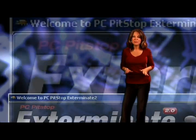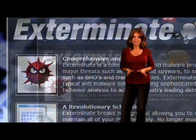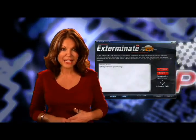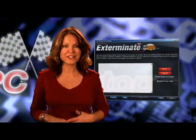Exterminate 2.0 has the best anti-malware engine available. From spyware to cookies to the baddest of the bad viruses, Exterminate will find and exterminate them all. Unlike our outdated anti-malware competitors like Symantec or McAfee, Exterminate uses behavioral analysis along with standard file matching.